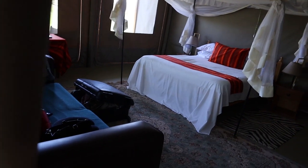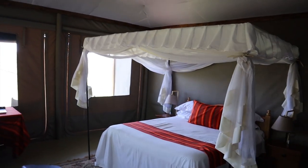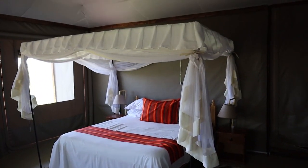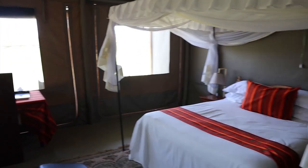As you come in, you are met with a beautiful big bed in the middle of the room with a mosquito net. Because we're on safari, we cannot be bitten — protection at all costs — so I really like that touch.